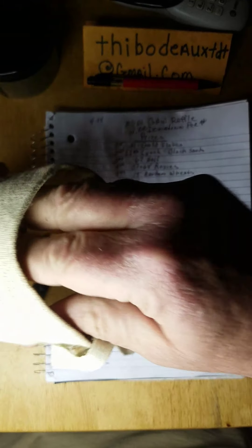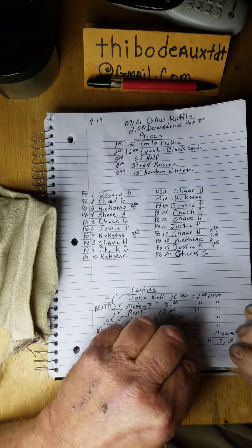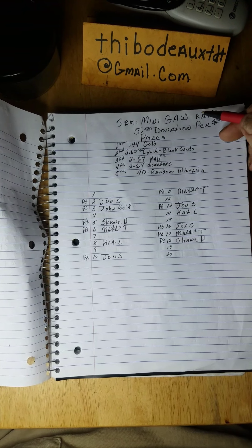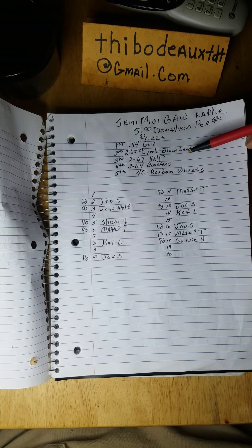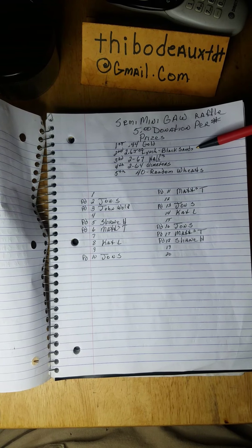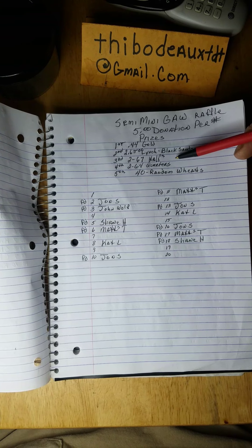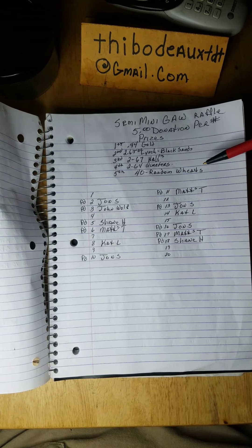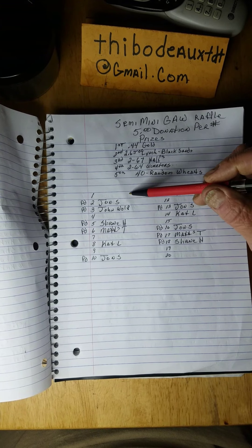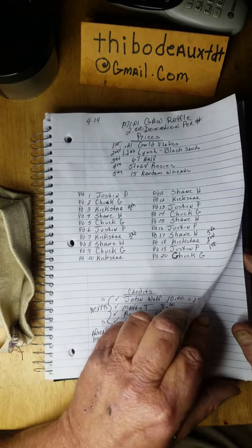Congratulations everybody on this one! Folks, get ready, we're fixing to do it again. That wraps up this one, and John Wolf, Matt's Treasures, Ron F, Steven K — let's turn the page. The semi-mini giveaway has got a five dollar donation per number. First place is 0.44 gold flakes, second place is 2.65 ounces of Lynch Mining black sands — almost double what you get in the two dollar deal. Third place is four 67 halves, fourth place is four 64 quarters, and fifth is 40 random wheaties.